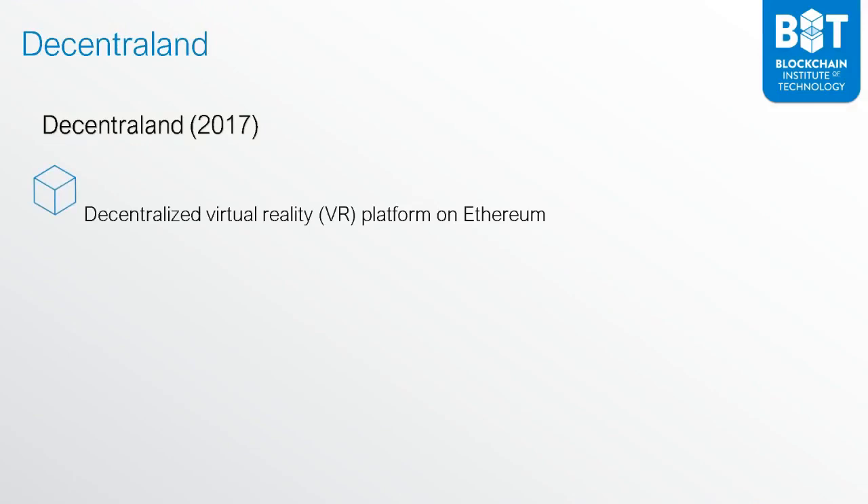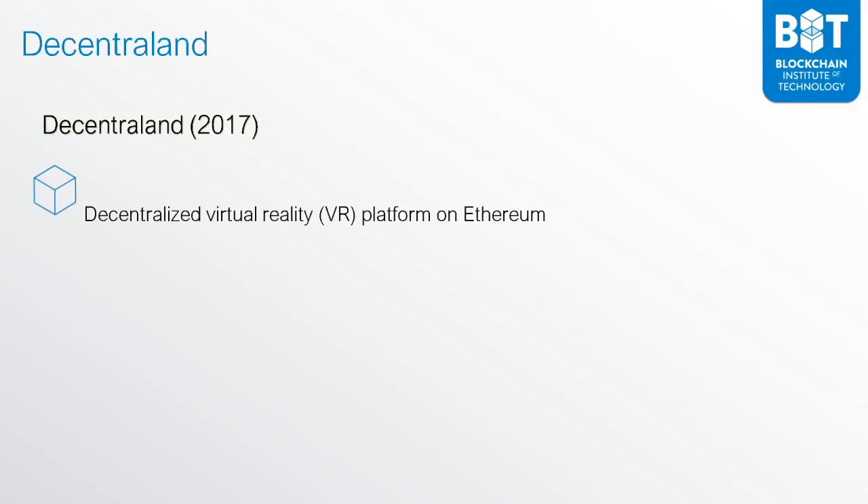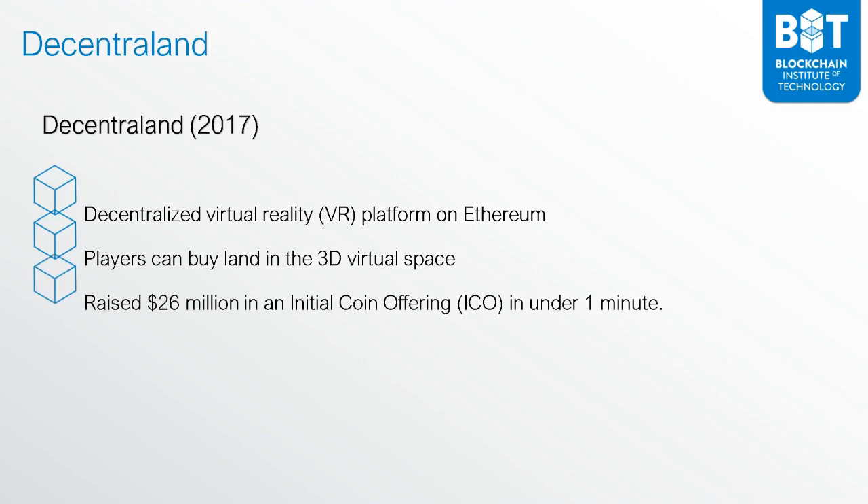From there, we have Decentraland — a virtual reality platform that runs on Ethereum. What's great about Decentraland is that players can buy land in this 3D virtual space using NFTs; you own that property inside Decentraland. It raised $26 million in an initial coin offering in under one minute — a huge success case for the need to transfer assets on this platform. A very big moment in history with NFTs and the creation of digital assets using Ethereum.